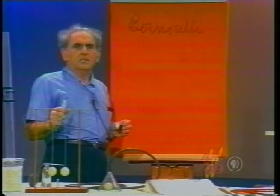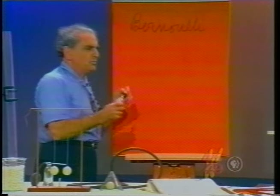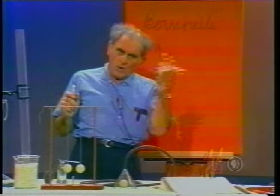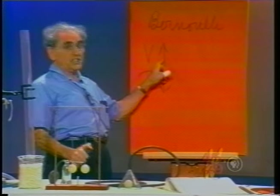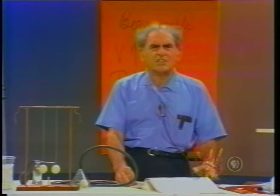I will recite to you quickly the principles lying here in these demonstrations, which you can read about in your books. First, we learn from Bernoulli that when a moving fluid like air encounters a constriction — that is, a narrow space — the velocity increases. And one other principle: the pressure in a constriction diminishes. So: velocity increases, pressure diminishes in a constriction.